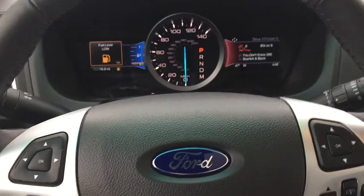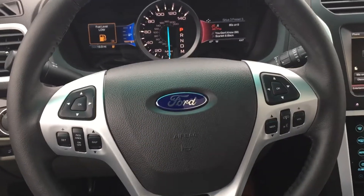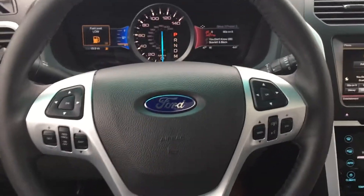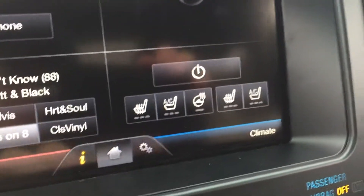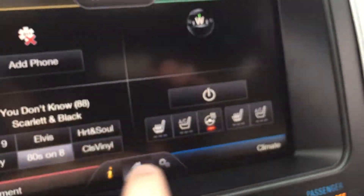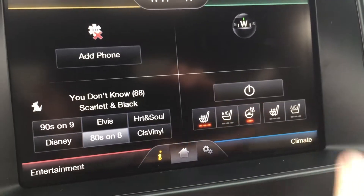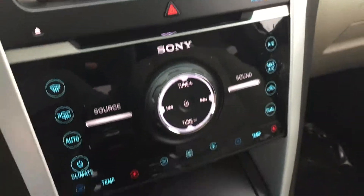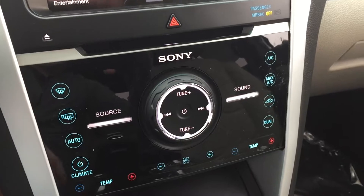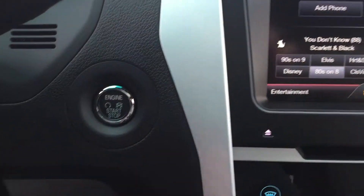This is the 301A package, which includes your luxury package — heated and cooled seats. You also have a heated steering wheel, let's go ahead and turn that on. Heated seats for both your driver and your passenger — really nice features. You also have the high-quality Sony sound system and the MyFord Touch system, push-button start.